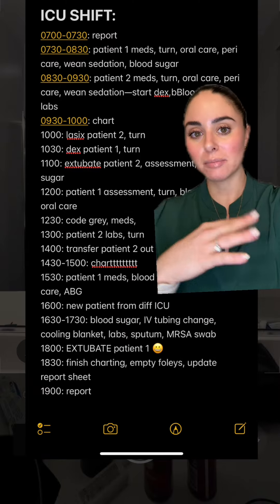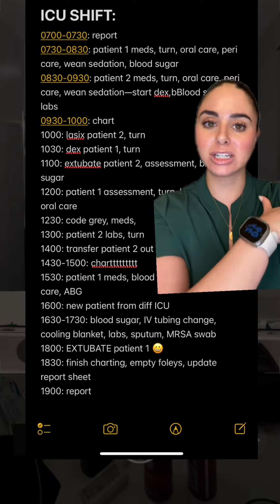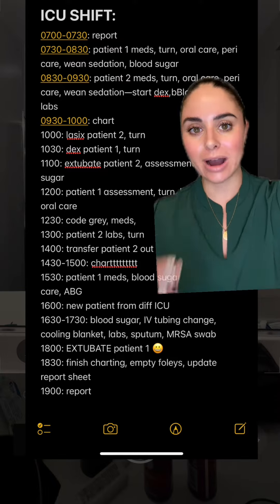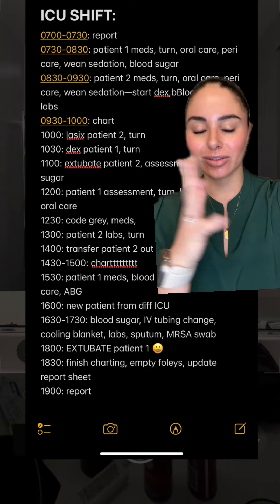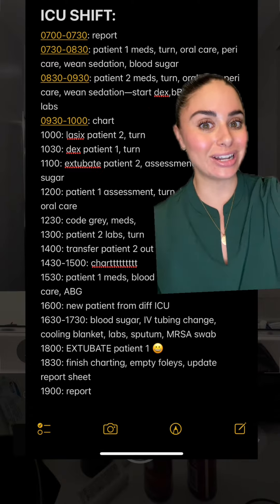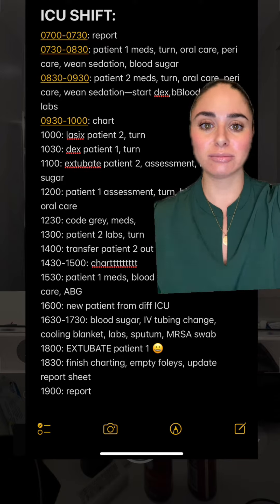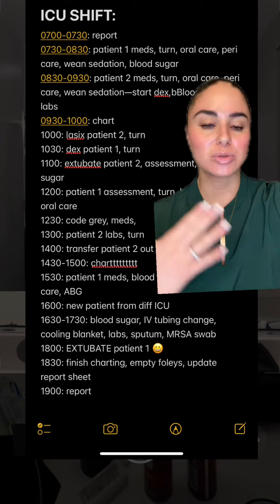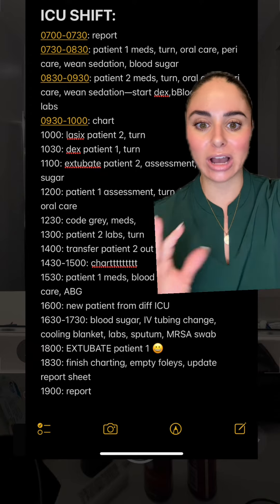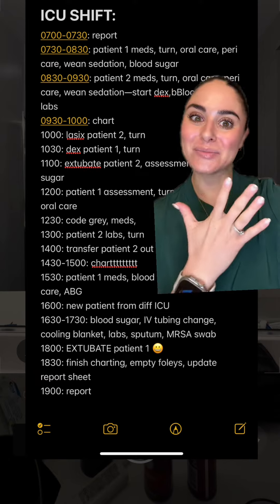When I was finishing up there, my other room was clean again and we actually lateraled a patient from a different ICU into my ICU bed. There were a lot of factors, but this was a new patient who was also vented. I spent a lot of time in there catching things up — all the IV tubing needed to be changed, they were febrile and needed a cooling blanket, I checked their blood sugar, drew some labs, sent a sputum and an MRSA swab. I spent a good hour in there giving them some TLC, and then after that I actually extubated my other patient, which was awesome.